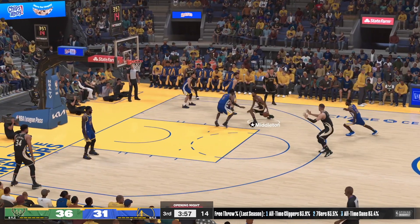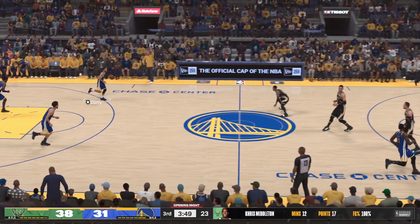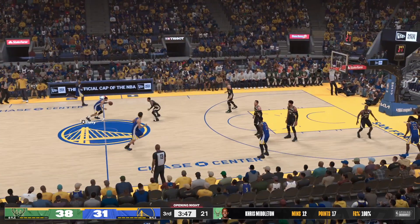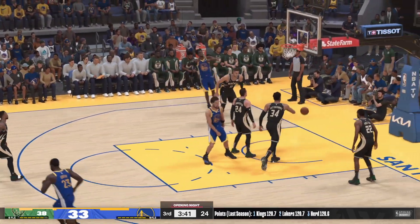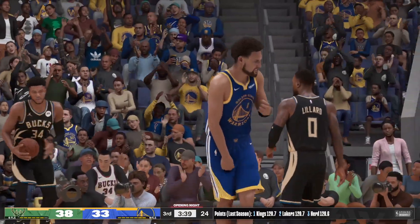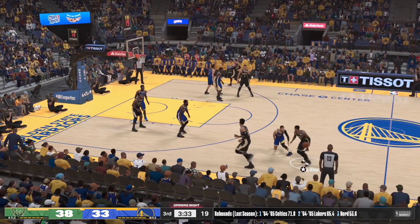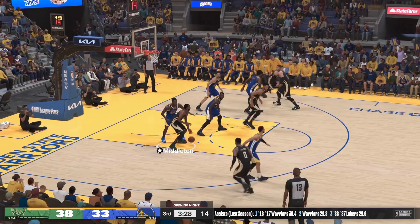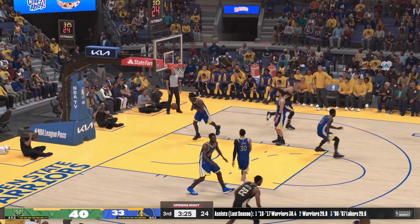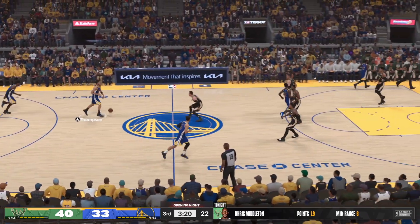Lopez sets the screen on Wiggins — here's Middleton and the shot goes down. Middleton's got 17 points — a great move. The defense has no response. If that's a harbinger of things to come, they're looking at a very big second half. Three straight buckets to start the half — this is how they wanted to come out and execute.